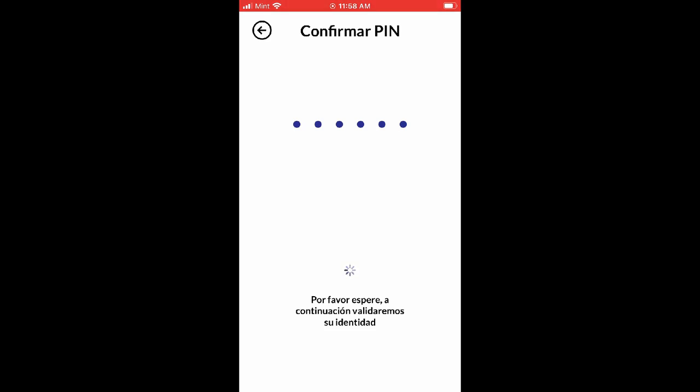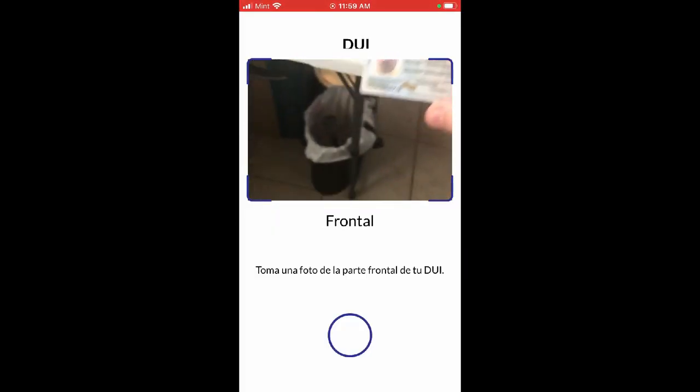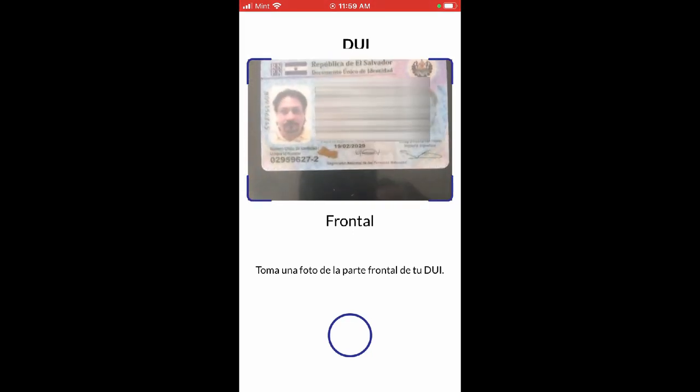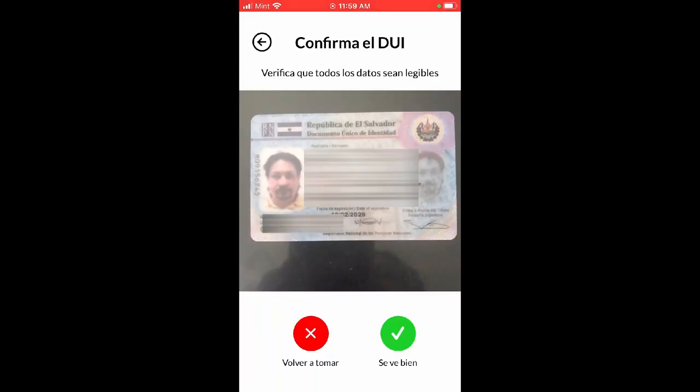I am uploading this video on September 20th - it's been almost two weeks since the app was launched on September 7th. Now it says it's going to need a picture of my DUI - my identification card. The picture is taken, I check the green dot. Once that picture has gone to the system for verification that it's me, it will ask for a second picture from the back of the identification card. Be patient, it takes a little while.